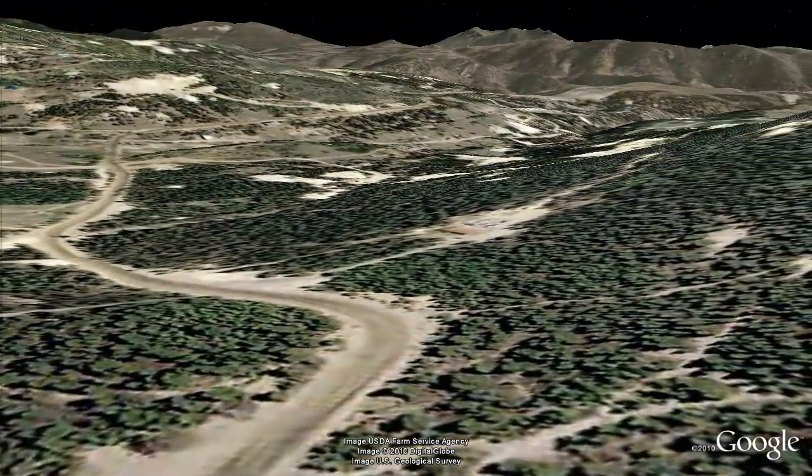We end this tour at the county line, looking northward from Clear Creek County into Gilpin County. Beyond the horizon are the towns of Central City and Black Hawk. We'll see you next time. Thanks for watching.